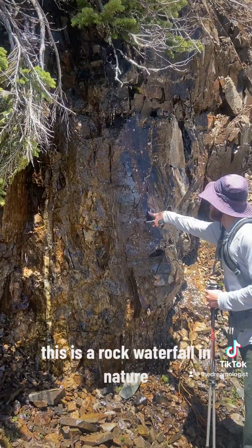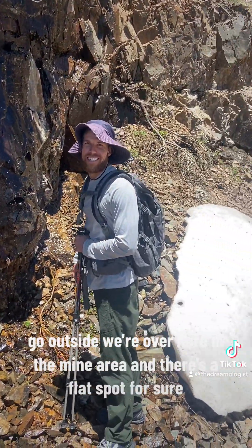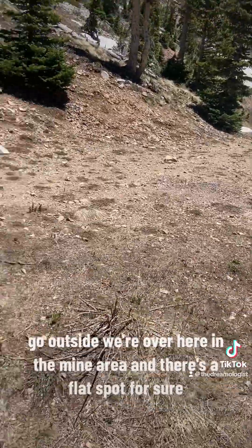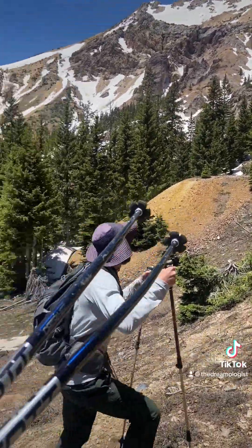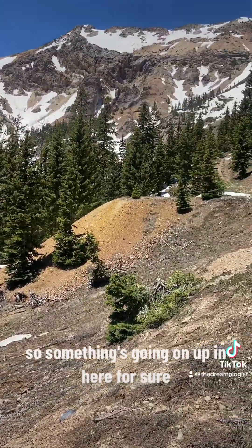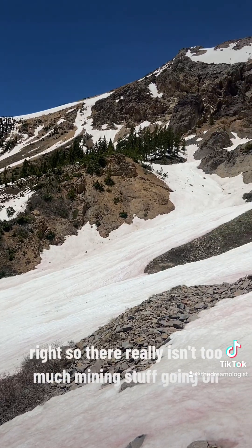Check this out, y'all — we found a waterfall! This is a rock waterfall in nature. Go outside! We're over here in the mine area, and there's a flat spot for sure. This is definitely a tailings pile right here, and there's a hole right there, so something's going on up in here for sure, but there's no structure or anything like that.